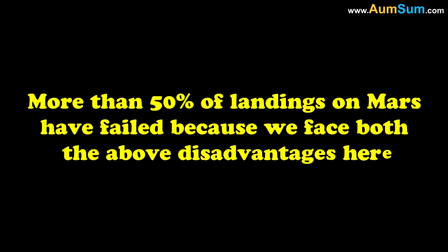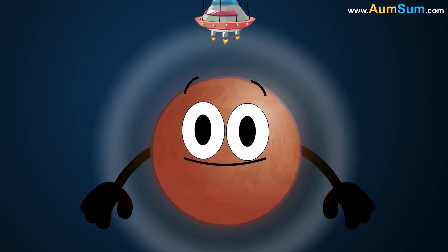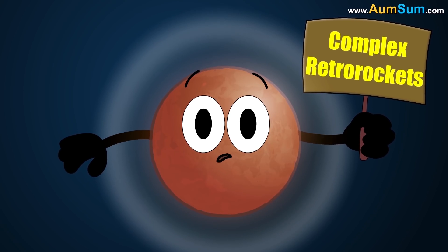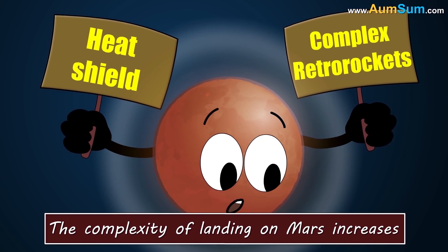More than 50% of landings on Mars have failed because we face both the above disadvantages here. Mars' atmosphere is 100 times thinner than Earth's atmosphere, so parachutes are ineffective, hence we need complex retro rockets. Also, as the atmosphere is not completely absent, we need heat shields. As a result, the complexity of landing on Mars increases.